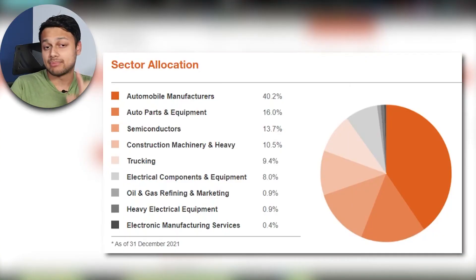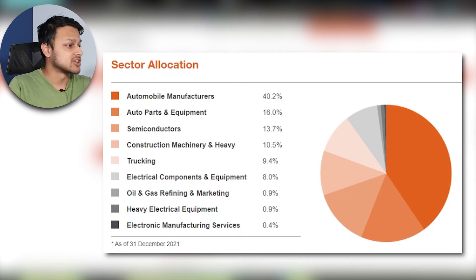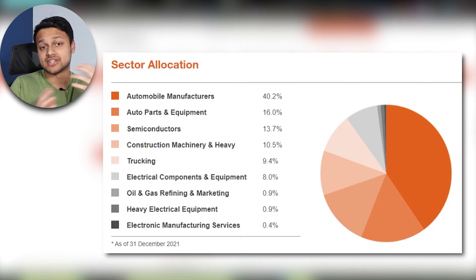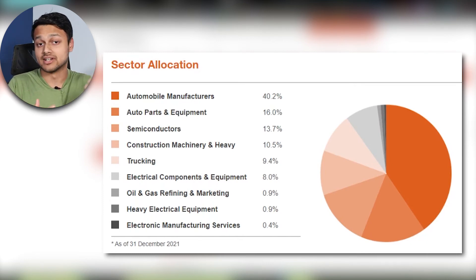Once you dig in a bit more, you can see this ETF is trying to capture the whole EV movement — not just the car manufacturers but the other industries surrounding this space. That's why it's named around the automotive industry rather than just electric vehicles. Looking at the sectors: 40% is manufacturers, then auto parts at 16%, semiconductors at 13%, plus construction, trucking, electrical, and other subsectors — giving a much more holistic view of the sector.